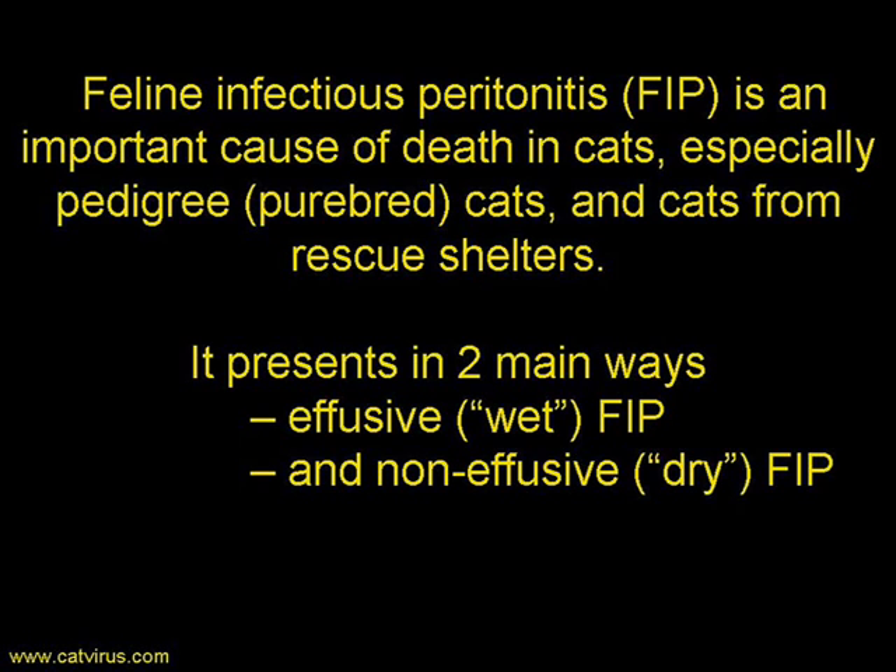FIP usually presents to the clinician in one of two ways: effusive or wet FIP, where the abdominal or thoracic cavities fill up with fluid; and non-effusive or dry FIP, where the cat presents with wasting, anorexia and pyrexia. FIP is actually a misnomer — the lesion in this disease is a vasculitis, that is inflammation of the blood vessels, and the resulting clinical signs will depend on which blood vessels are affected.